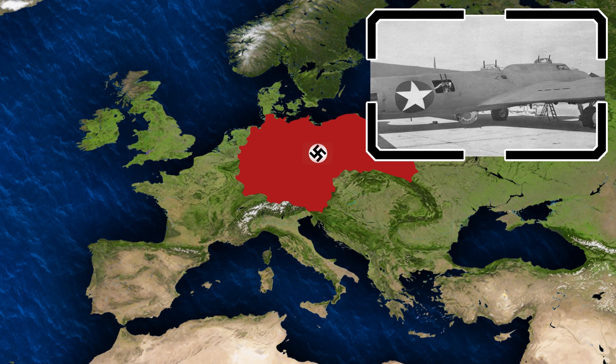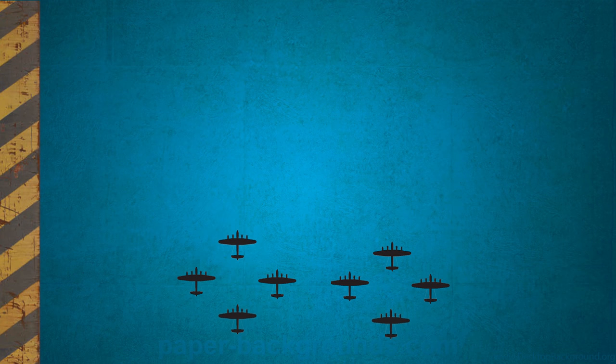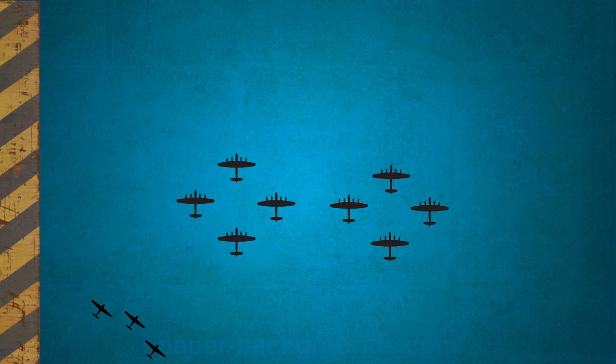These were bombers with literal tons of extra armor and weapons added. In the case of the American YB-40, which was based off the B-17, it added tons of armor and between 15 and 30 guns. The idea being that the gunships would blend into the bomber formation and would swat away any attacking German fighters.